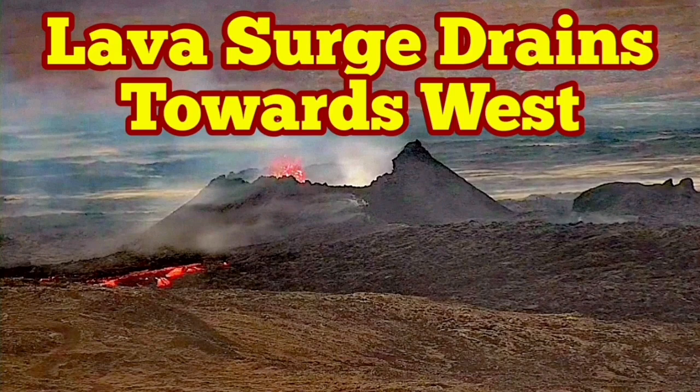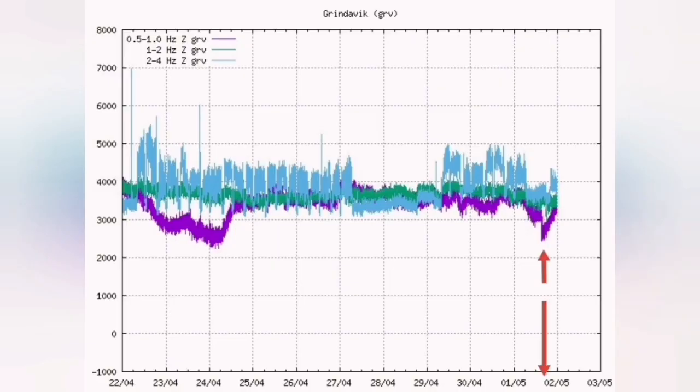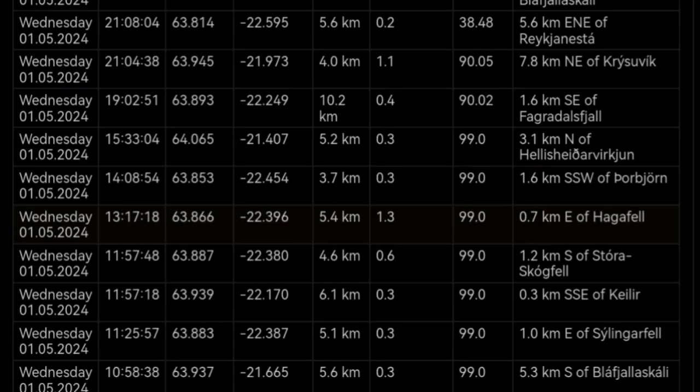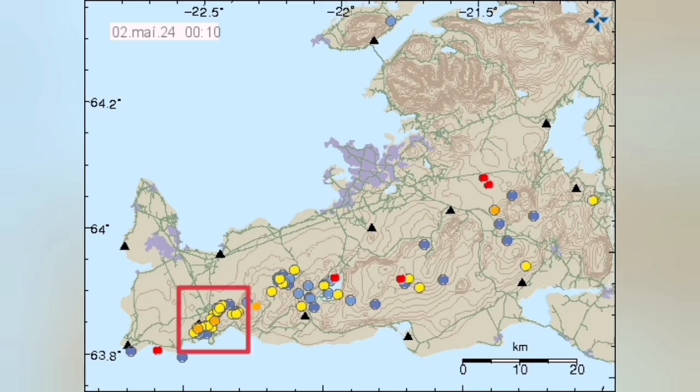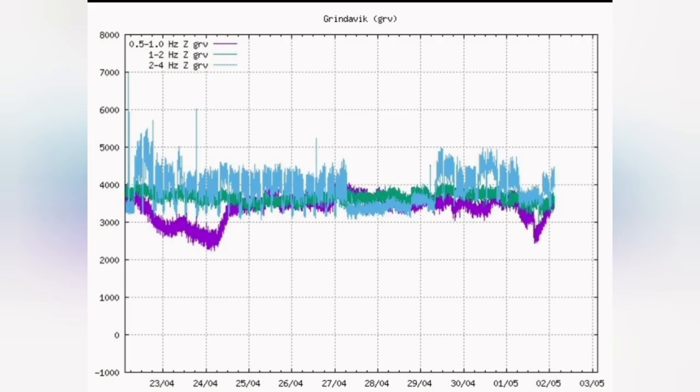The K1 volcano eruption in the Reykjanes Peninsula was less vigorous over the past few days. Yesterday we had a series of earthquakes which actually cleared the path for the magma at a depth of four to five kilometers, and that caused the magma line on the tremor chart to jump back to the level where it was.